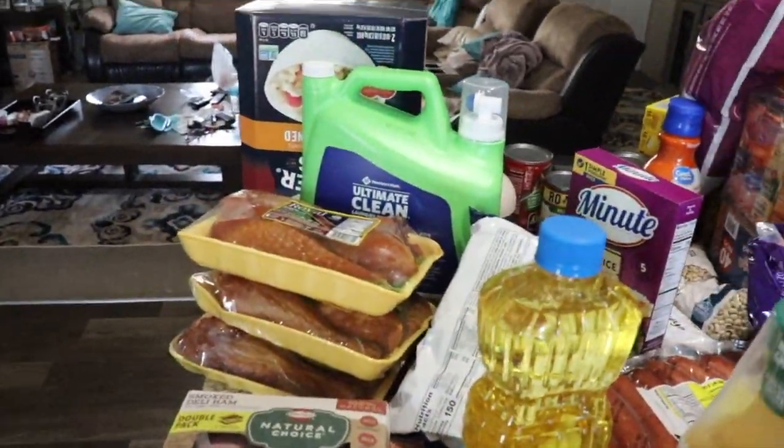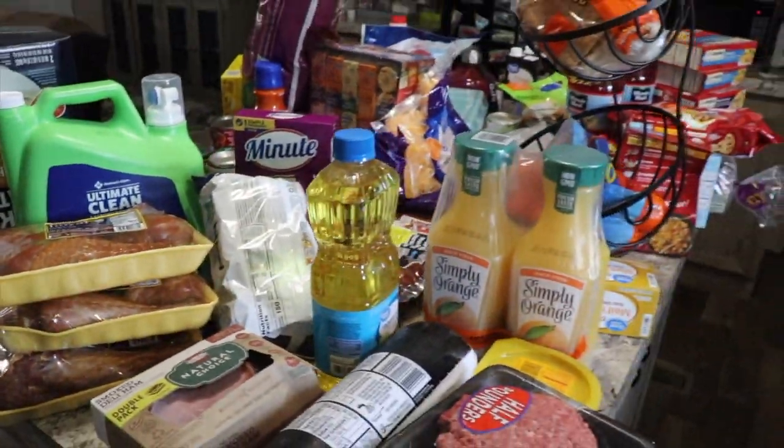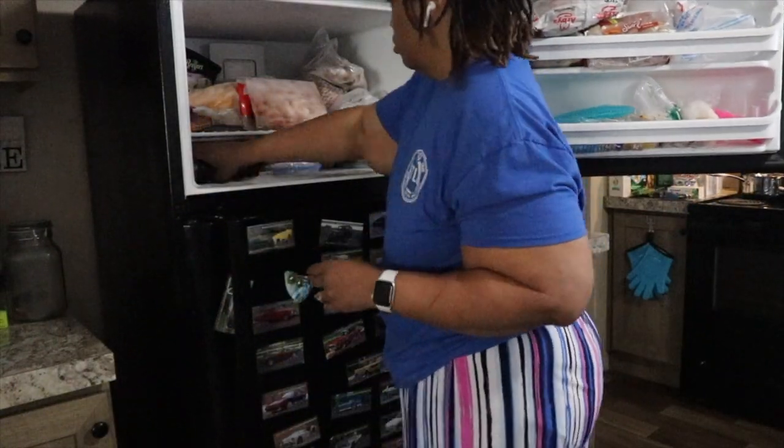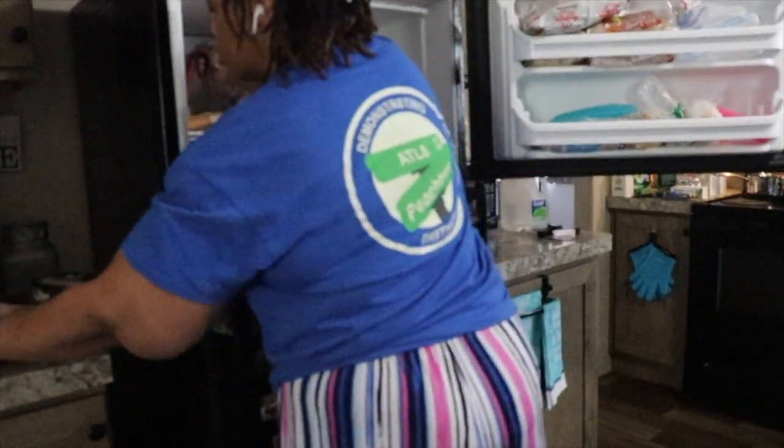I'm really pleased with all the stuff that I was able to locate. I didn't think I would be able to find what I did, including the smoked turkey. I got that along with a bunch of dry beans — just items that make hearty meals and will last for a while.